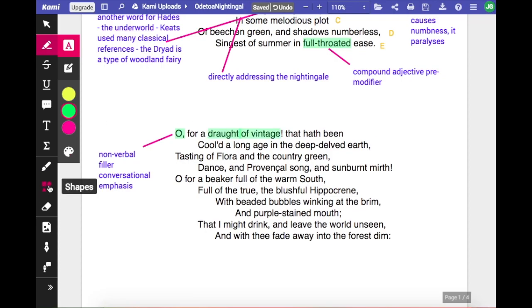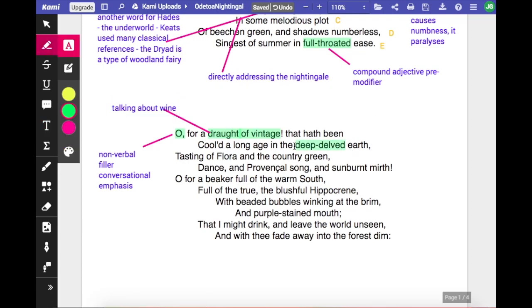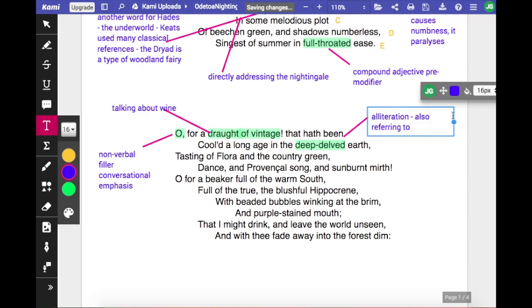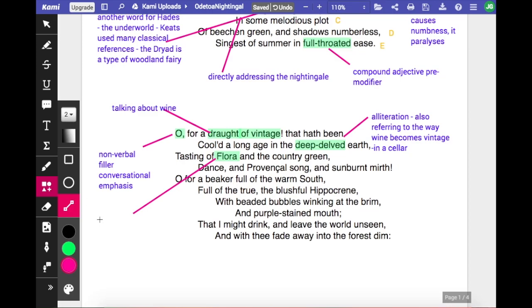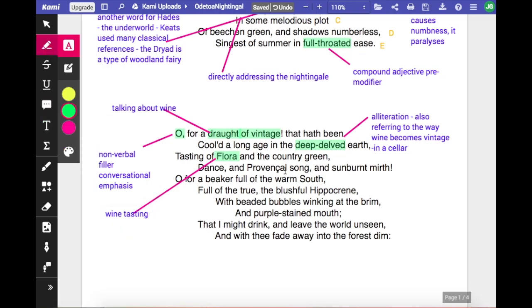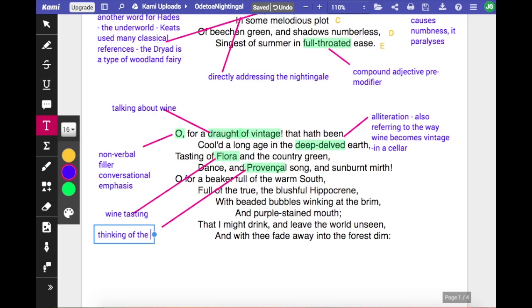He knows a little bit about wine and how it's made, because he goes on to say 'that hath been cooled a long age in the deep-delved earth' — a nice bit of alliteration, and another compound adjective. He means he'd like a nice glass of wine that's been matured for a while. You can see him tasting it — 'tasting of Flora and the country green'. You can see him smelling the wine, swilling it round and discussing whether it has a little bit of earthiness or rosehip or whatever wine tasters are able to taste in a good glass of wine. He also means wine from the south of France.